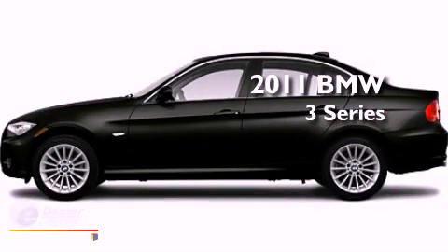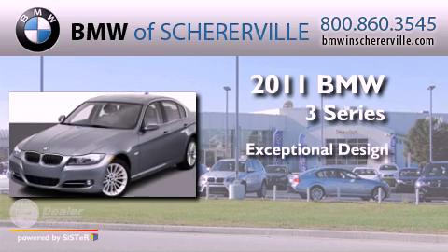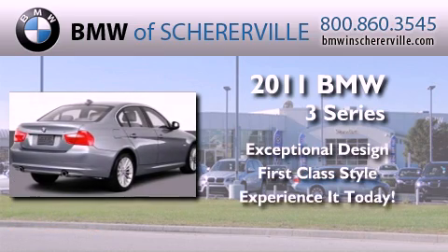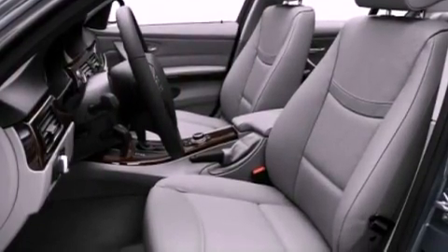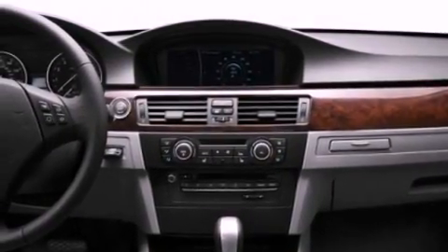This is a 2011 BMW 3 Series. All of the following features are included: a low tire pressure indicator, traction control and stability control systems, and cruise control.